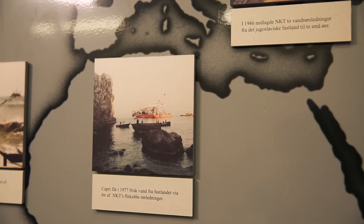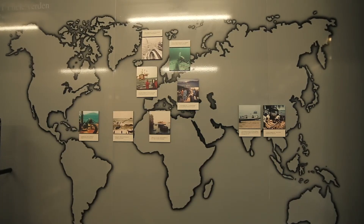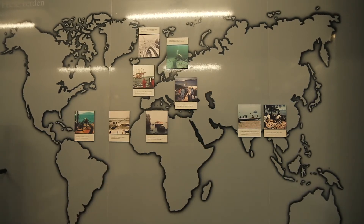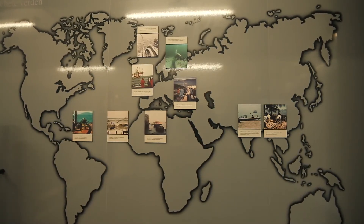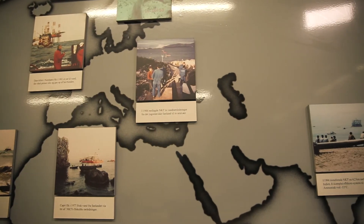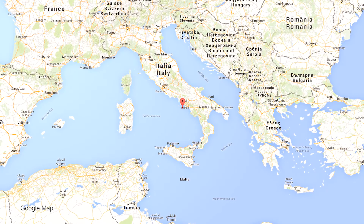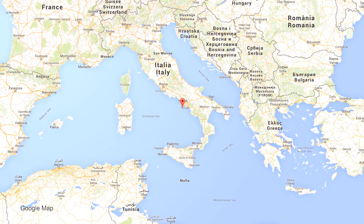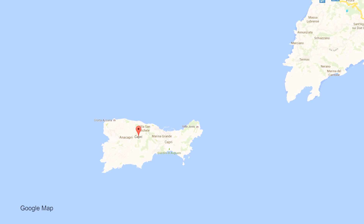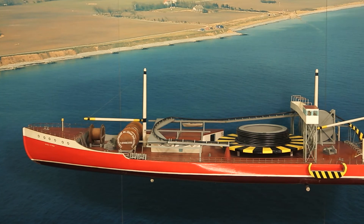The islanders used to use rainwater supplemented by water shipped in by tanker. With increasing water consumption and growing tourism, this situation was no longer tenable, and transporting water to the island was also very expensive. After many trials and tribulations, NKT was eventually awarded a contract to lay three water pipelines from the Italian coast to Capri. Despite many obstacles placed in its way, the company duly installed the pipelines and the project was satisfactorily concluded. The ship was recalled to Denmark and everything was as it should be.